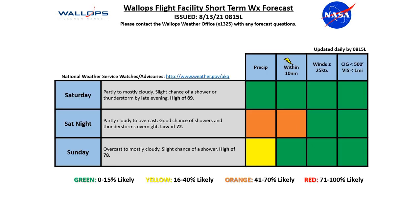Looking ahead over the next couple of days: Saturday it's going to be partly to mostly cloudy with a slight chance of a shower or thunderstorm by late evening and a high of 89. Those chances of showers and thunderstorms really pick up Saturday night, where it's going to be partly cloudy to overcast with a good chance of showers and thunderstorms and a low of 72. Moving into Sunday, it's going to be overcast to mostly cloudy with a slight chance of a shower but not much chance of thunderstorm activity. We'll see a high of 78, and temperatures will drop down quite a bit lower than we've seen this past week — it might feel pretty nice out there Sunday if we're not seeing too much precipitation.